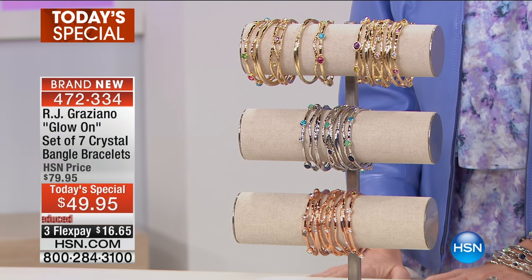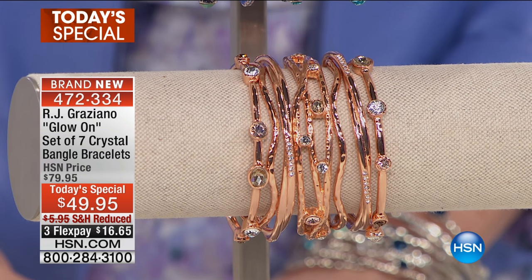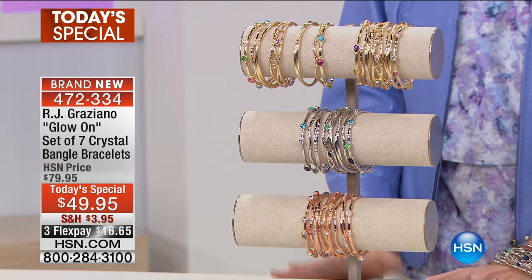$49 for all seven of these crystal bangle bracelets. They're on three flex payments of $16.65. They are item number 472334. We've reduced the shipping and handling so that you get them delivered right to you.